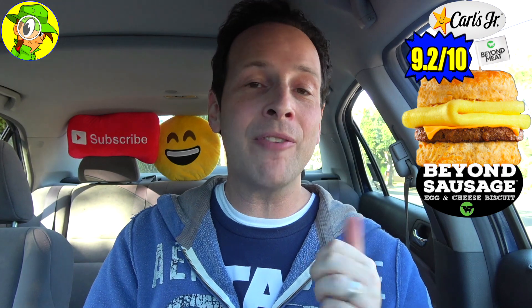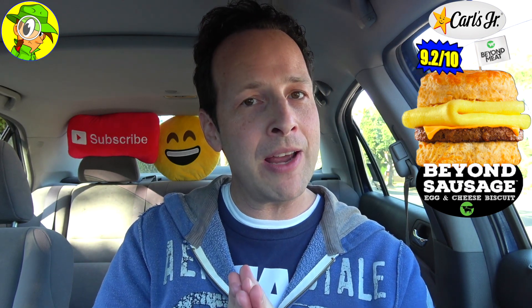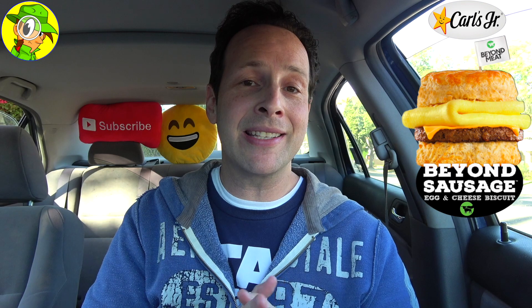I would easily rock this one again. Overall, I'm going to have to give the all-new Beyond Sausage Egg and Cheese Biscuit here at Carl's Jr. a pretty rock-solid 9.2 out of 10. If only the biscuit itself was just a little bit more flavorful and a little bit more moist, it would have been absolutely perfect. But as it is, the flavorfulness from that Beyond Breakfast Sausage patty along with the overall cheese and egg really do deliver flavor-wise — a really tasty breakfast sandwich, especially an alternative one.